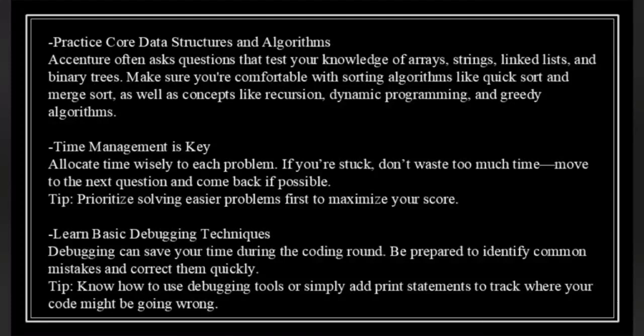Time management is key — allocate time wisely to each problem. If you are stuck, don't waste too much time; move to the next question and come back if possible. Prioritize solving easier problems first to maximize your score. Learn basic debugging techniques — debugging can save your time during the coding round. Be prepared to identify common mistakes and correct them quickly. Know how to use debugging tools or simply add print statements to track where your code might be going wrong.